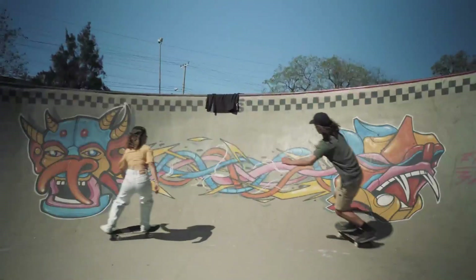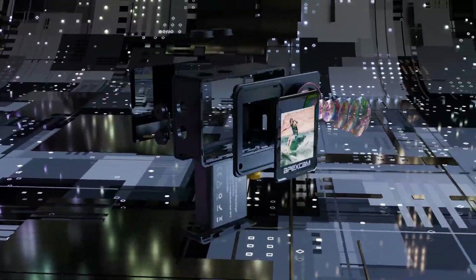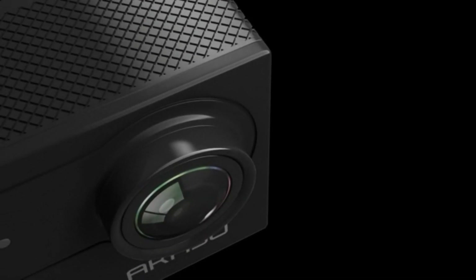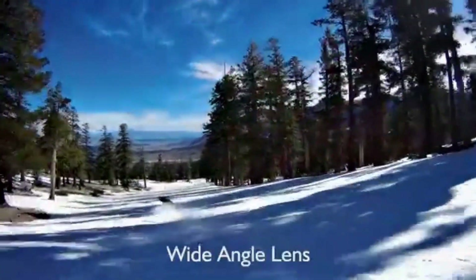We'll cover the standout features of each model, including low-light sensitivity, image stabilization, and ease of use, ensuring you find the perfect camera to document your adventures in any lighting scenario. Stay tuned as we break down which action cameras will help you capture every moment, no matter how dark the setting. Let's dive in.